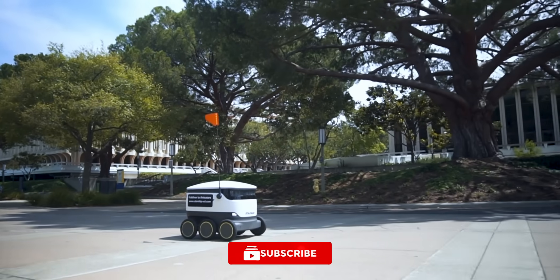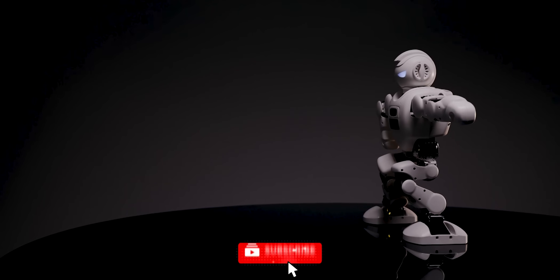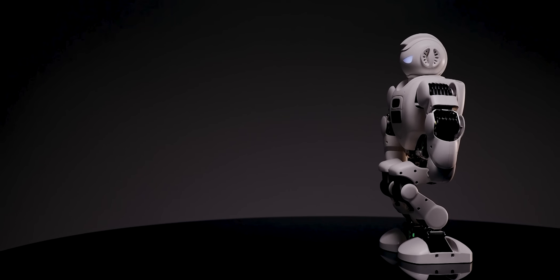Continue watching the video till the end, but before we start, subscribe to our channel and press the bell icon for updates on all our tech videos.